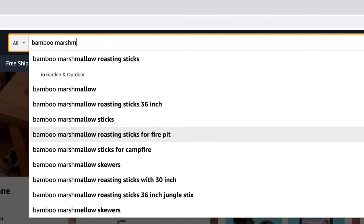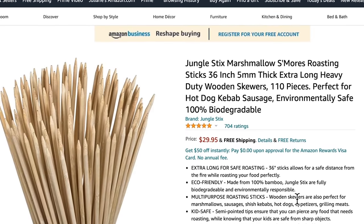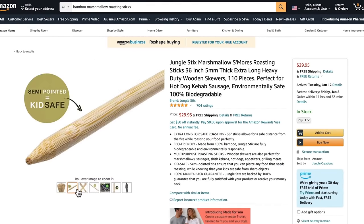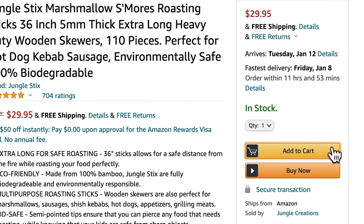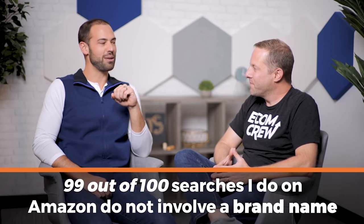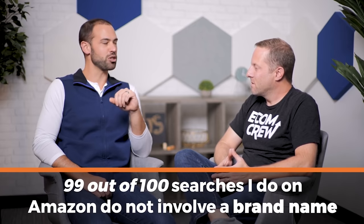People search for a type of product, then they look at who gets good reviews with a good price, has nice photos and that sort of thing — and that's how they decide to purchase. I buy everything I own on Amazon, and I would say like 99 out of 100 searches I do on Amazon do not involve a brand name. I'm just searching for the product.